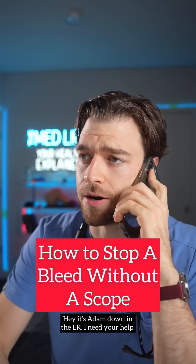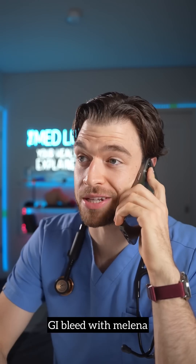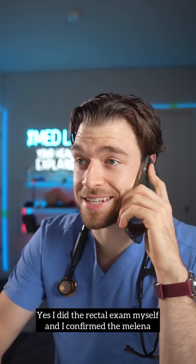Hey, this is Ben with GI. Hey, it's Adam down in the ER. I need your help. What's going on? GI bleed with melena. Did you — yes, I did a rectal exam myself and I confirmed the melena. Great, and how are the vitals?